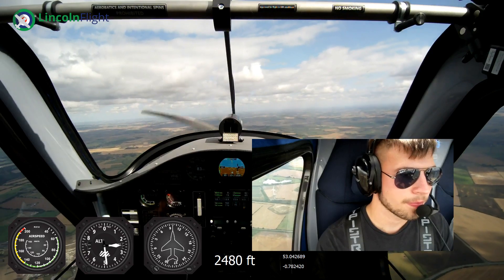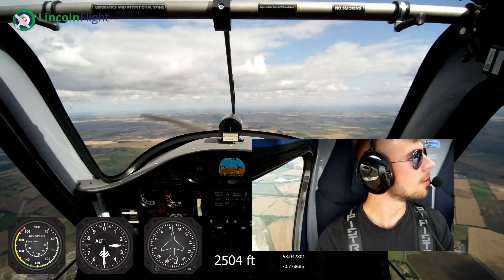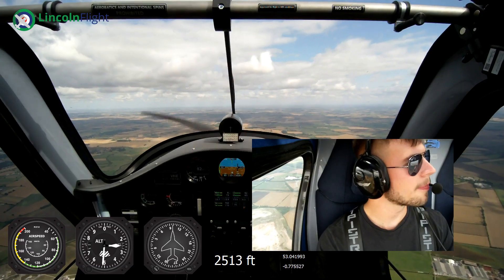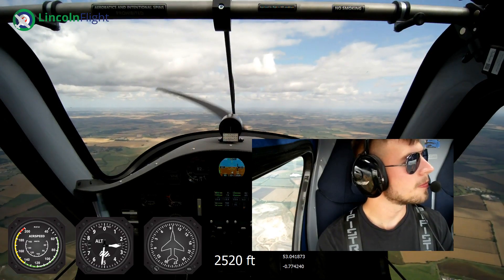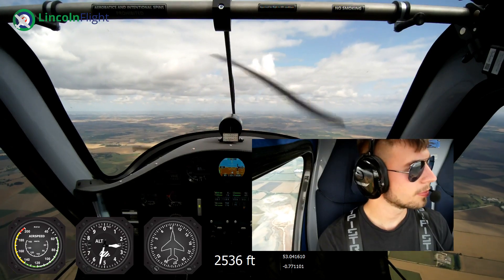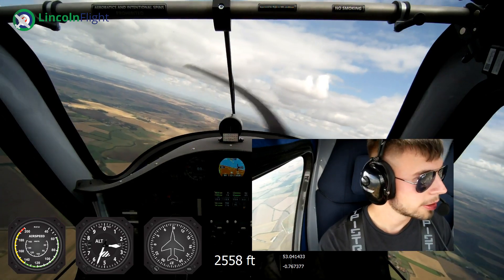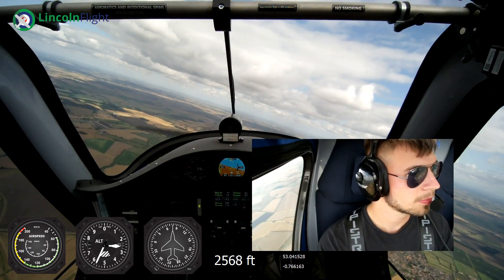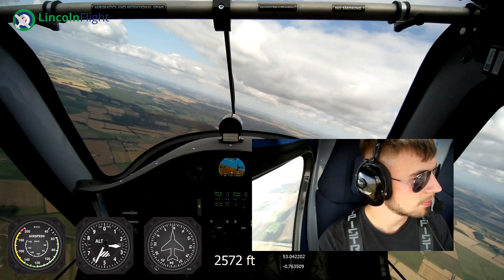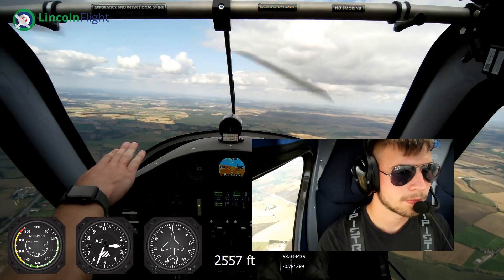The visibility today is absolutely fantastic - we can even see Lincoln in the distance. Just about make out where the land starts to rise up. You can see the sun shining on the cathedral, it's got two spire steeples sticking up. Brilliant, and just aiming for the cathedral which we can see shining in the sunshine.